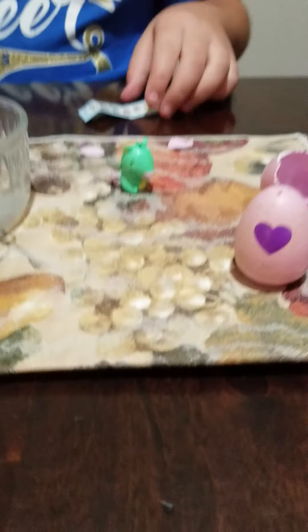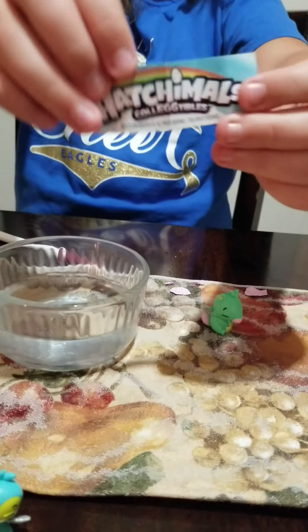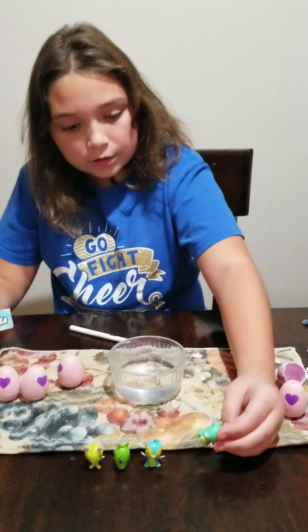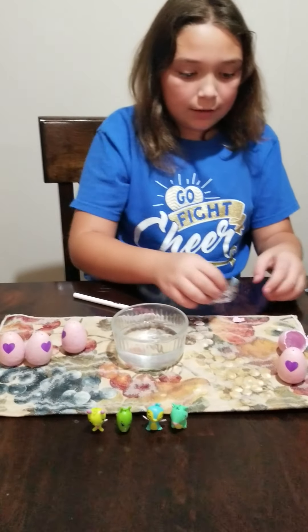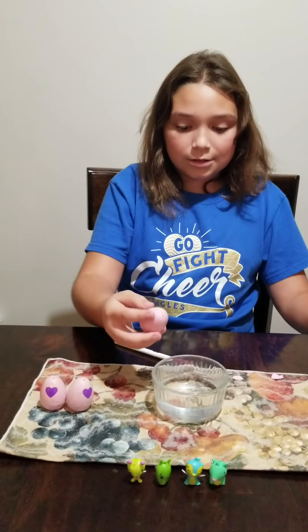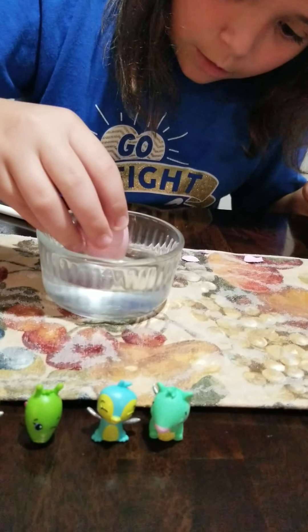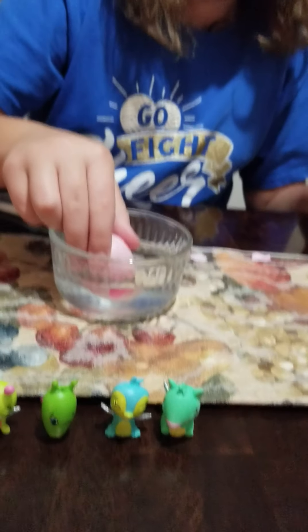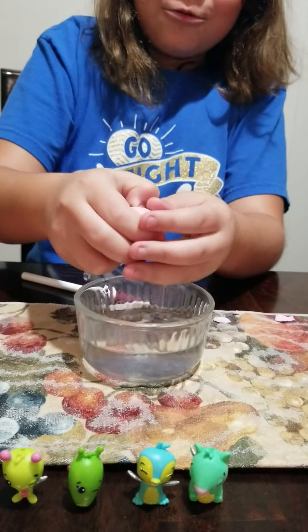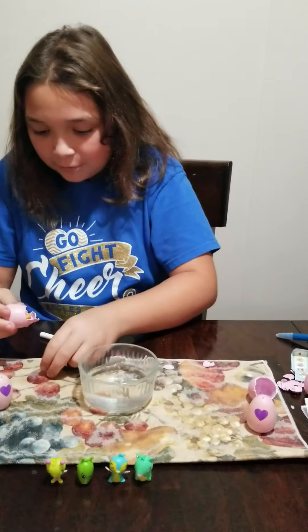These two are what I had before - these were season one. Silver wings right here means it's common, and I'm so glad because these were my first ever two Hatchimals. Pink wings means it's rare. Purple means ultra rare. Blue is limited edition. And of course, gold - if it's a golden egg with a golden Hatchimal that has golden wings that are really sparkly, you got the golden Hatchimal. It's the rarest Hatchimal of them all.